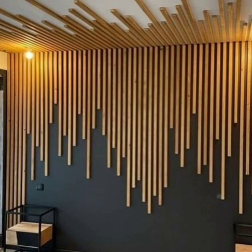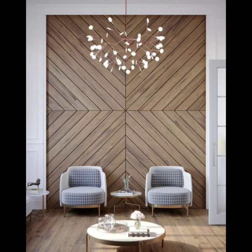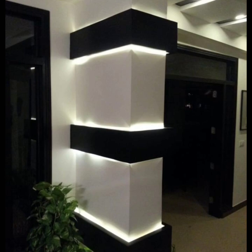Hang mirrors. Mirrors reflect light, helping a small space feel bigger, more colorful, and brighter. Try hanging an oversized mirror, or display several smaller pieces salon style.